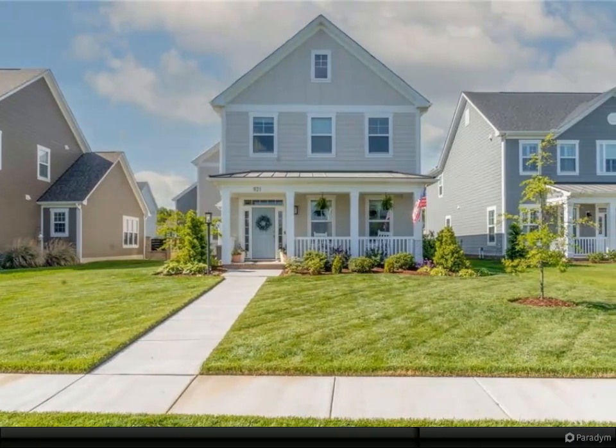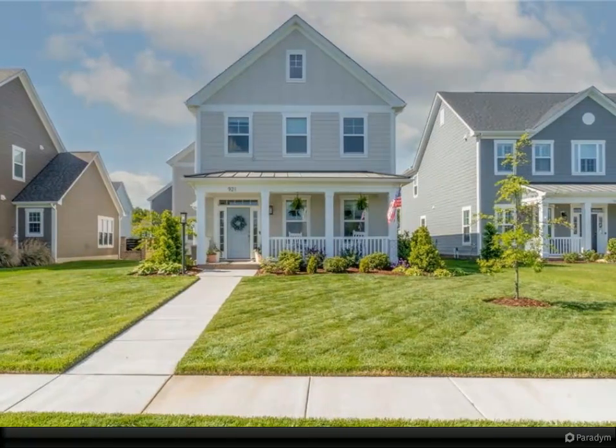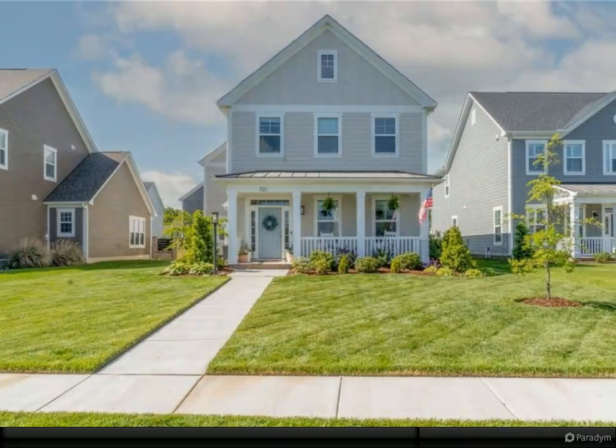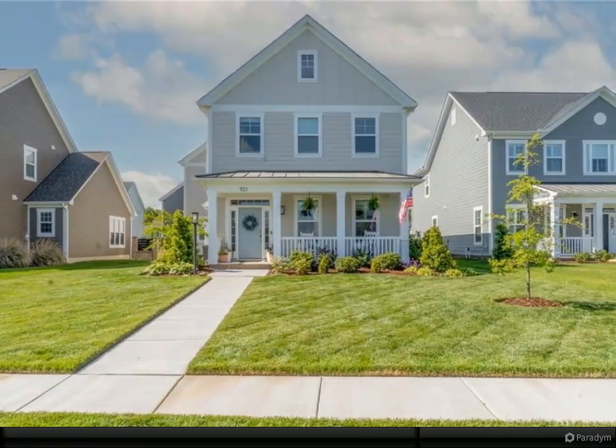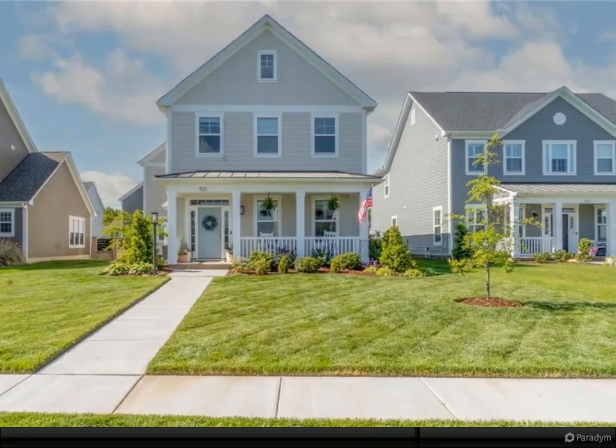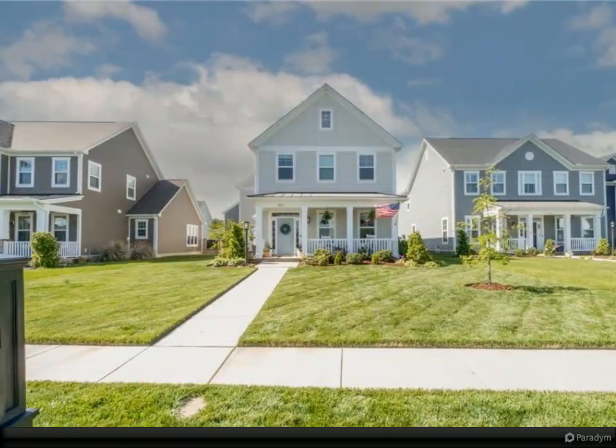Perfection is what describes this wonderful home located in the well-appointed neighborhood of Culpeper Landing. You will be amazed by what this home has to offer. Some of the features included are an upgraded kitchen with shaker cabinets, subway tile, a large farmhouse sink, and modern gas appliances.